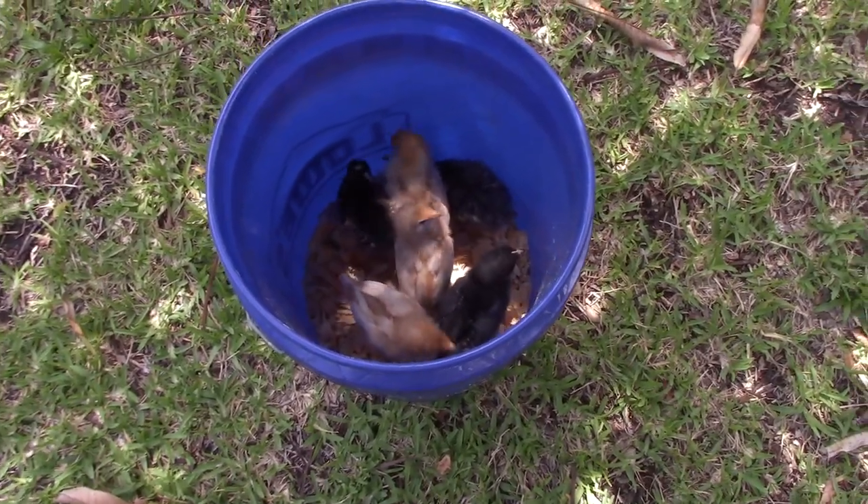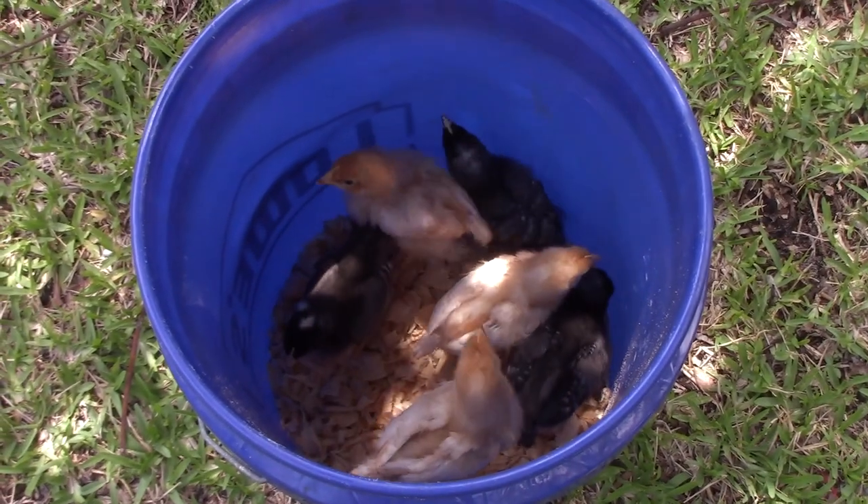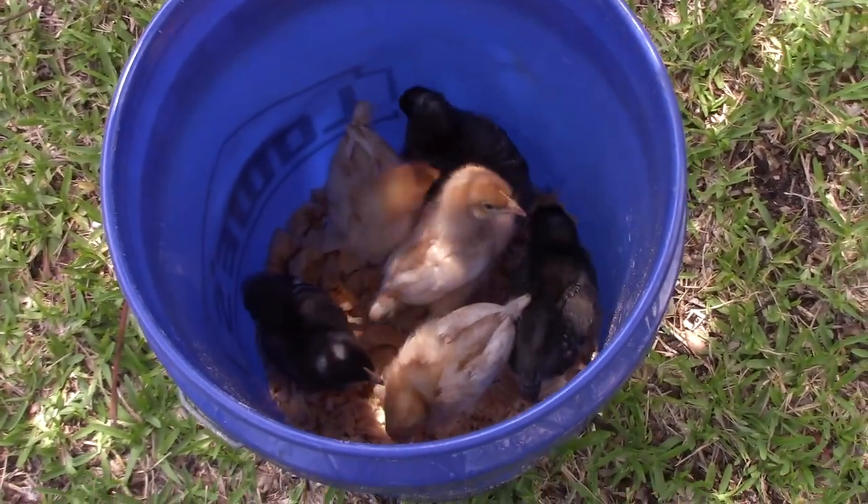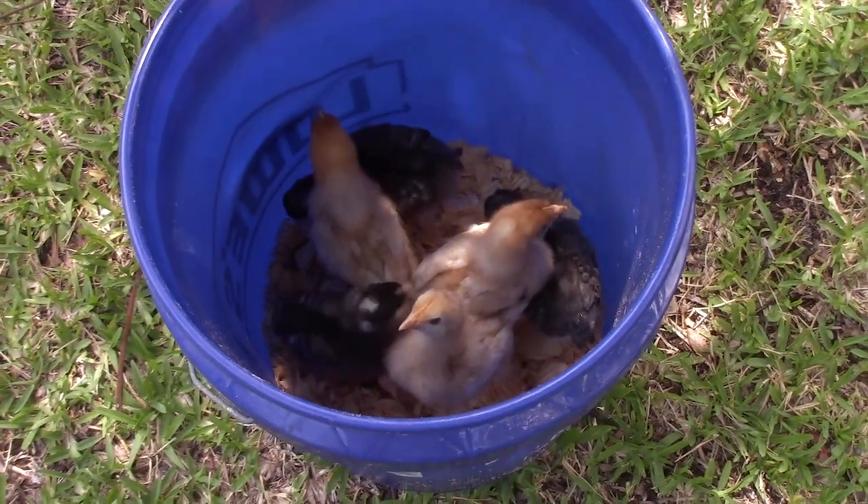It's 92 degrees, so I do believe they'll be all right. We took them out yesterday for about two hours and put them back in, and they were just fine. They're ready to get out, though.